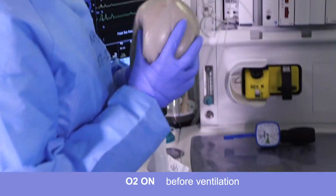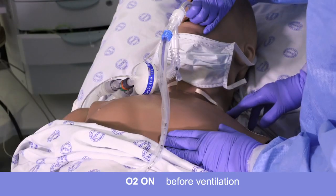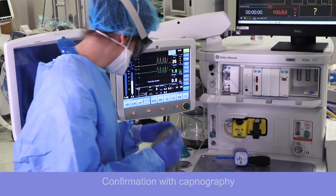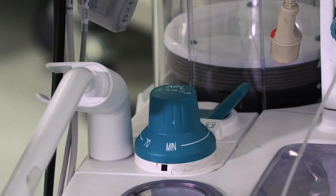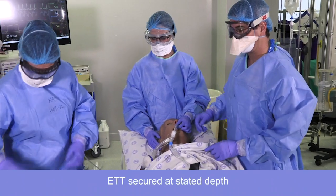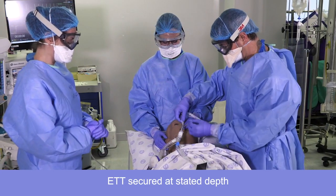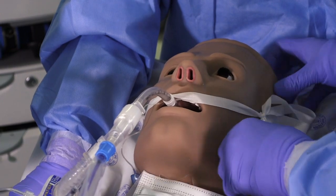Right, let's ventilate. Closing APL, bagging. Confirm we've got bilateral chest rise. And we have capnography. Confirmed. Alright, let's ventilate. Closing the APL, turning the ventilator on. Alright, let's secure the tube. Secured.